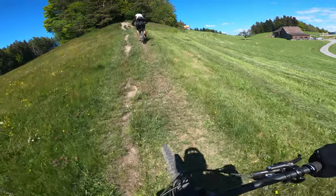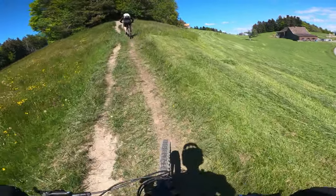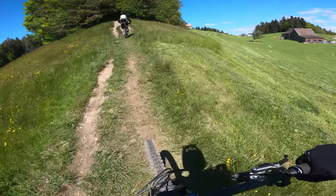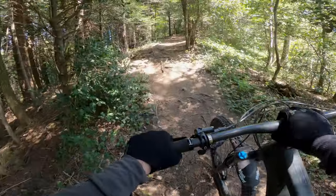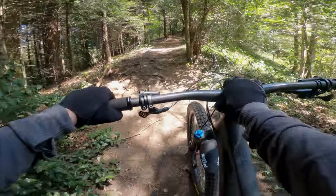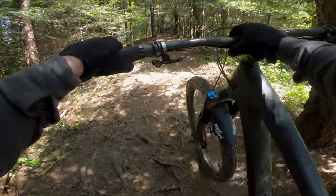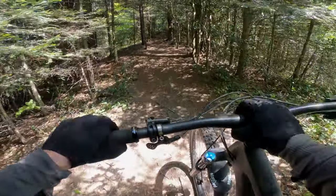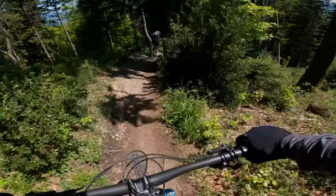This tour is not all gravy. There are some climbs in the middle and this one is probably the nastiest. But if you're on an e-bike or you're extremely fit you can ride up here, otherwise it's not such a long hike-a-bike. Once you've made it up the initial climb you'll find yourself on another ridge.